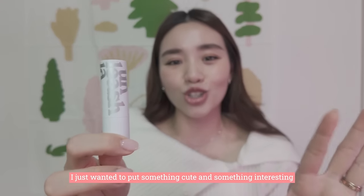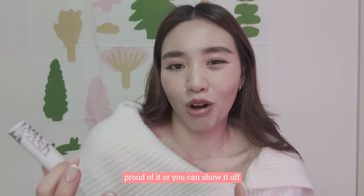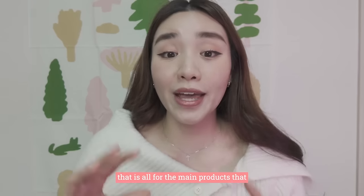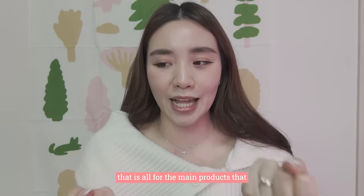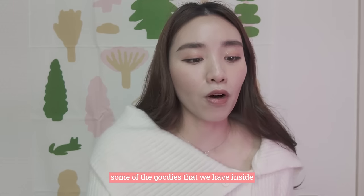I just wanted to put something cute and interesting for you guys so that you can sort of be proud of it — or show it off like: hey guys, it's blue but look, it's pink! That is all for the main products inside. Now I just wanted to show you some of the goodies we also have inside.